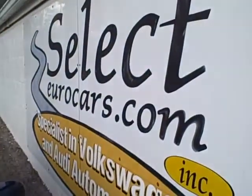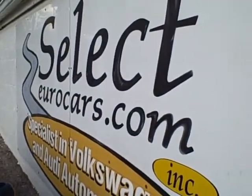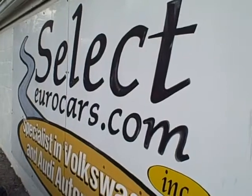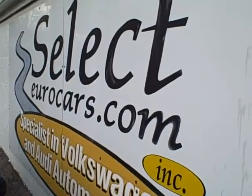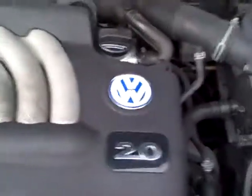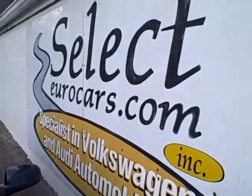If you need financing, you can apply on our website, selecteurocars.com. Those with the best credit get incredible rates. Those who have had credit problems, we can often help if you can come with about a third down. We're open seven days a week — come for the most enjoyable test drive and purchase experience here at Select Eurocars.